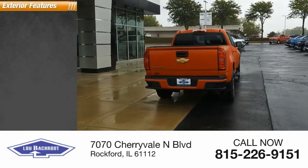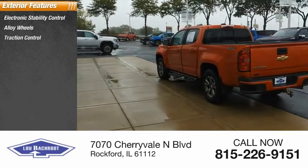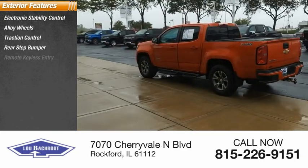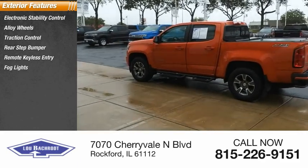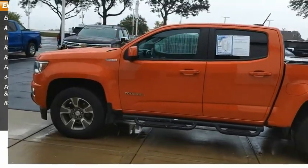Here are some of this vehicle's great options: electronic stability control, alloy wheels, traction control, rear step bumper, remote keyless entry, fog lights, four-wheel disc brakes, front wheel independent suspension, and rear window defroster.